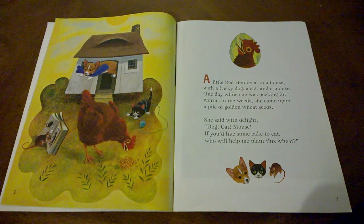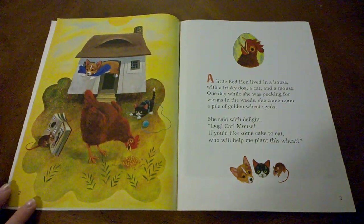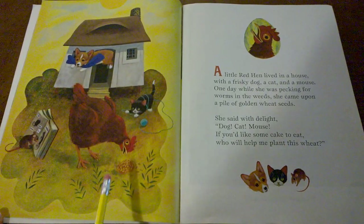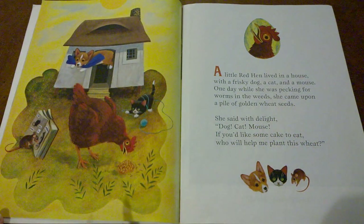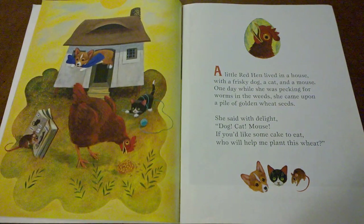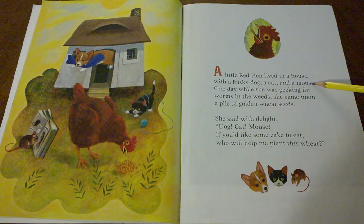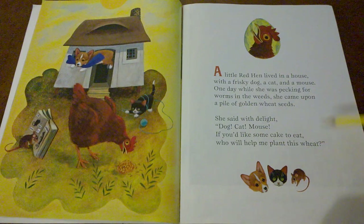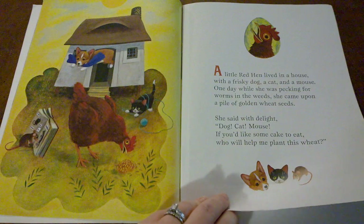Would you like some cake to eat? I think I would definitely help the little red hen. What would you do? Do you see the wheat seeds that she found? Do you remember the other story where we heard about wheat? Did you hear the rhyming words on this page? House, mouse? Weeds, seeds? Eat, wheat? Keep listening for rhyming words and thinking about where you've heard of wheat before.